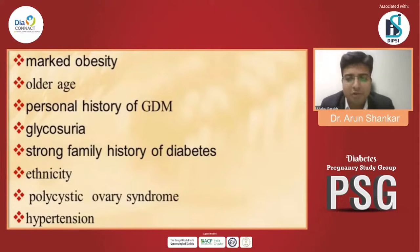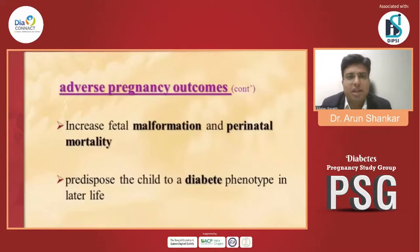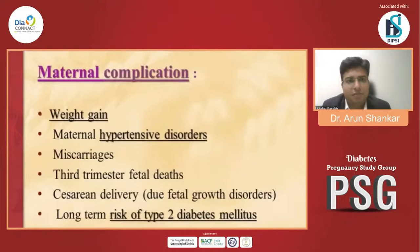All are the very common and important risk factors for GDM. The adverse pregnancy outcomes include macrosomia, shoulder dystocia, jaundice, polycythemia, respiratory distress, and hypocalcemia. There is an increase in fetal malformation and perinatal mortality, and it predisposes the child to a diabetic phenotype in later life. Maternal complications include weight gain, hypertensive disorders, miscarriage, third trimester fetal death, cesarean delivery, and long-term risk of type 2 diabetes.